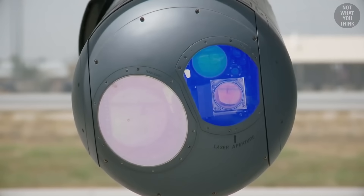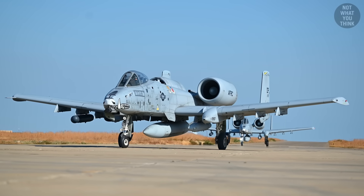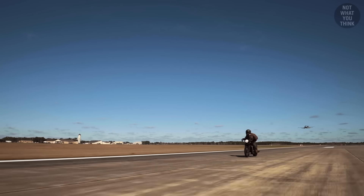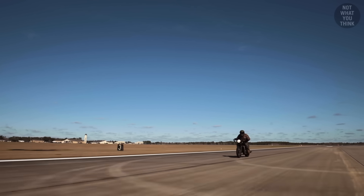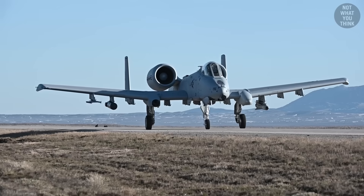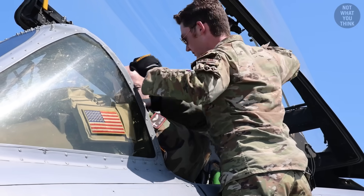Equally as impressive as the weapon systems was the rate at which the A-10 could fly missions back-to-back. During one test, the aircraft flew 17 times back-to-back in a single day — one aircraft, but eight different pilots who switched places in between missions.